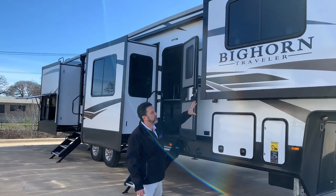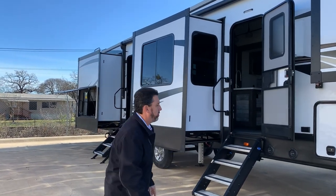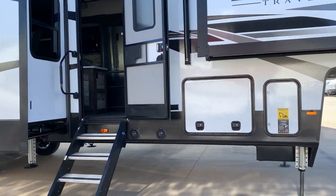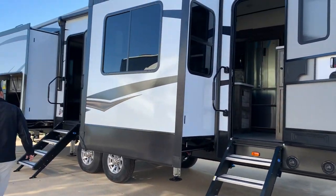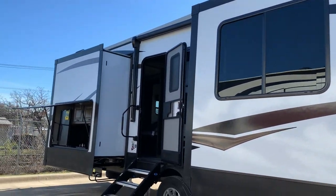This is the Bighorn Traveler 38FL, front living model. All hydraulic auto leveling on it, great storage. You have a huge awning on here covering both the entrances, and this one does have an outside kitchen area.